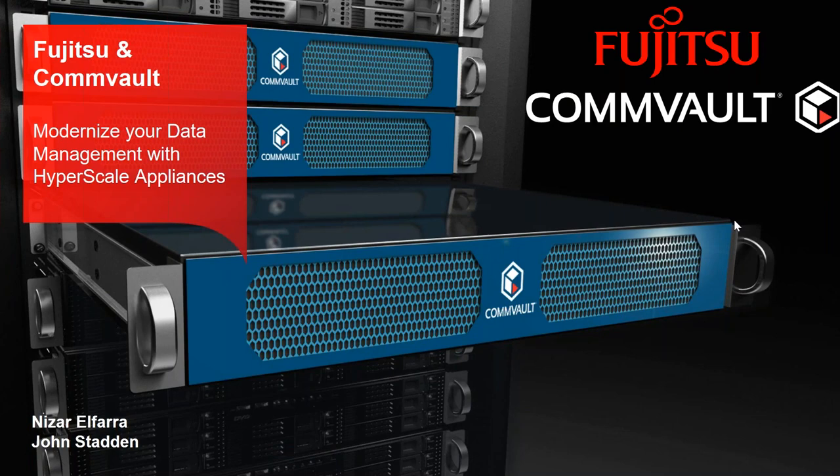Good afternoon, everyone. My name is Millie, and on behalf of Fujitsu's marketing team, I would like to welcome you all to the Fujitsu and Commvault webinar.